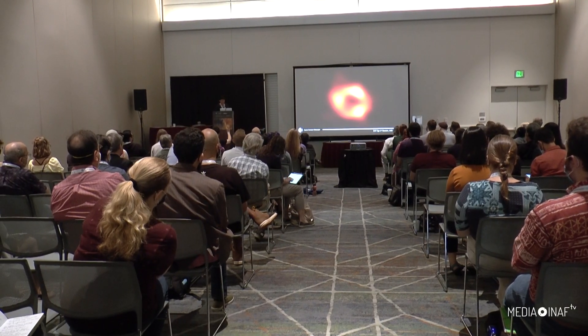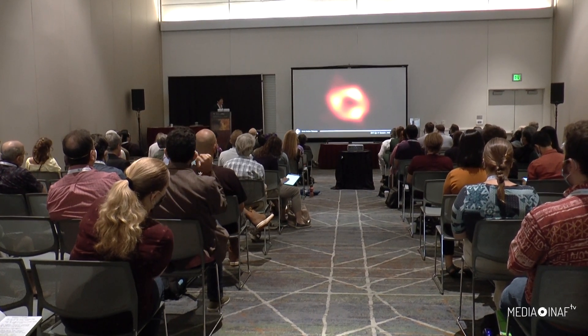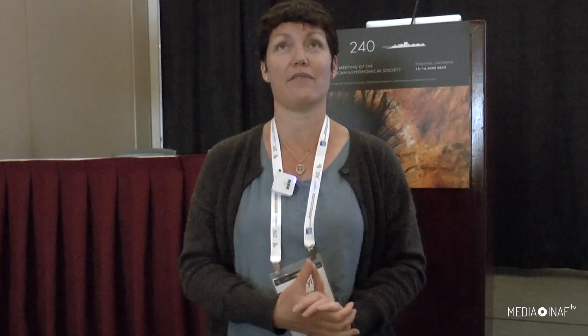EHT is not done yet. We are working really hard. We have all of this new data that we've already collected, and we now need to analyze and interpret it and share it with everyone.